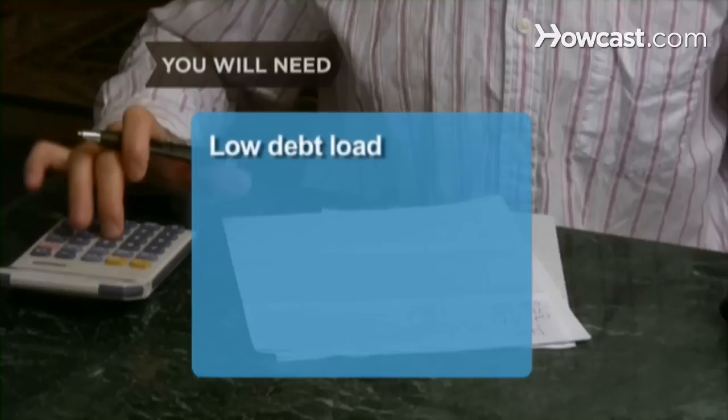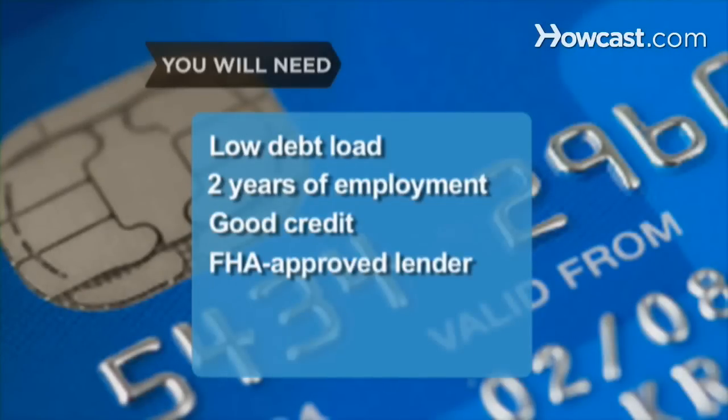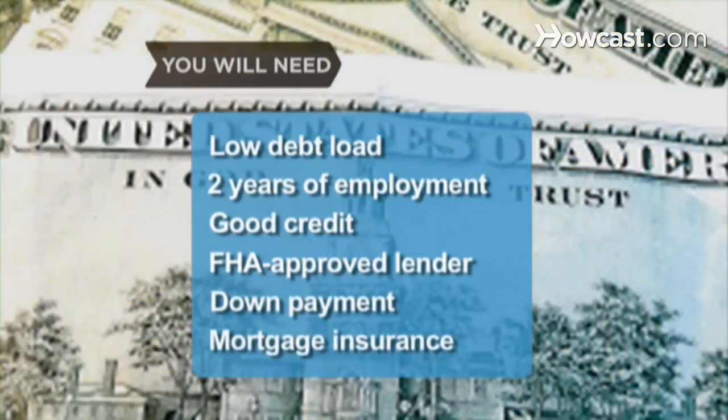You will need: a low debt load, 2 years of employment, good credit, an FHA-approved lender, a down payment, and mortgage insurance.